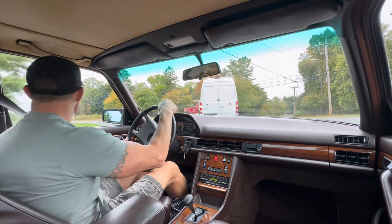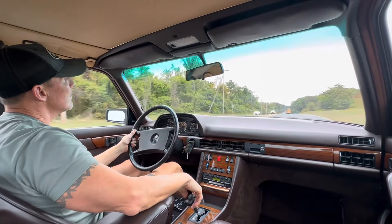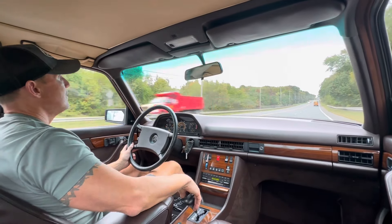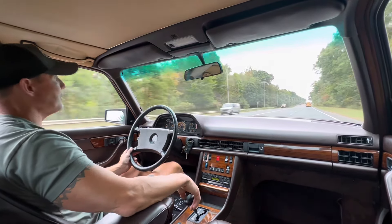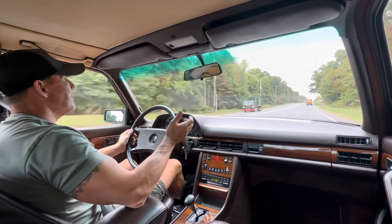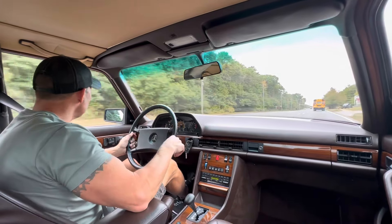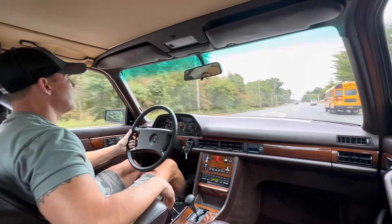Got a nice straightaway coming up here — I'll show you how it accelerates. Nice smooth shifts. Beautiful 126 chassis. Just such a pleasant car to drive, extremely comfortable. A classic car that is more than capable of being daily driven today. I'm demonstrating cruise control right now — that works flawlessly. Everything is in proper working order. It's a really, really nice car.